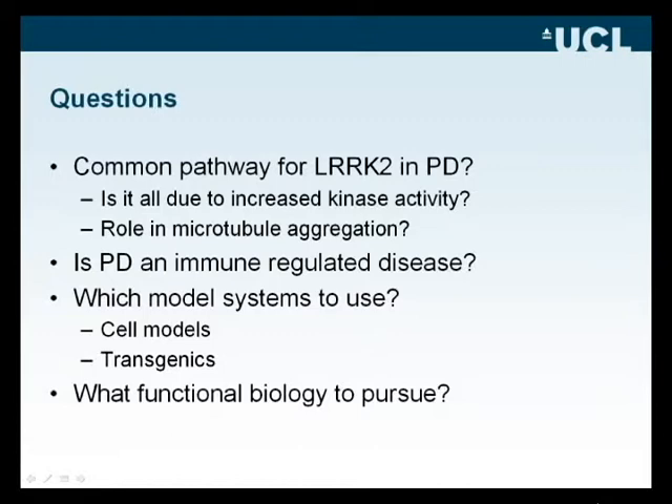This should guide us in how we think about which cell models or animal models to construct. If splicing in or out of certain exons needs to be taken into account in the pathophysiology, we need to know which exons are to be omitted or included in our models, and this will guide us on what functional biology to pursue in the future.